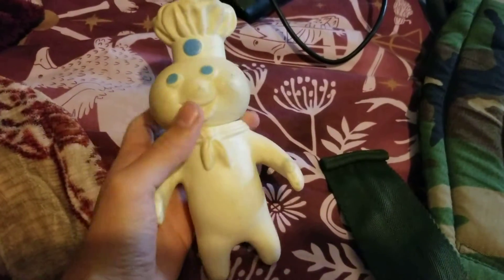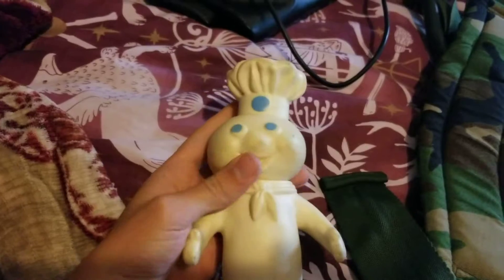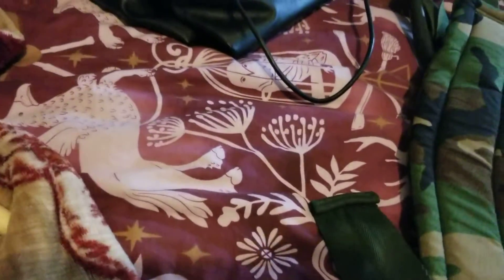I got a 1971 Pillsbury Dough Boy. He had some clingy — that piece is a little bit sticky — but that's all good.